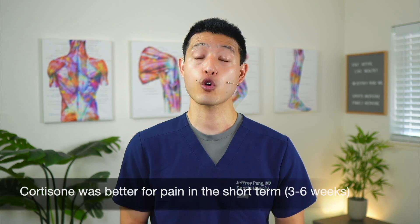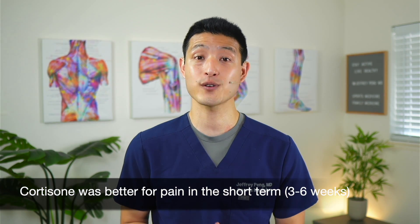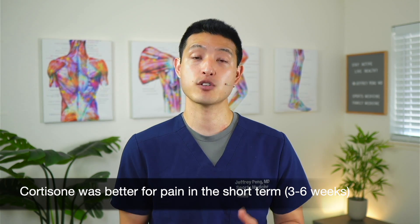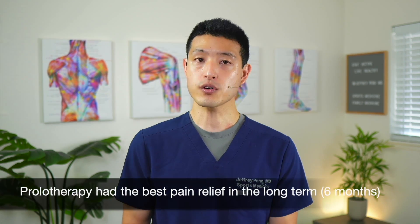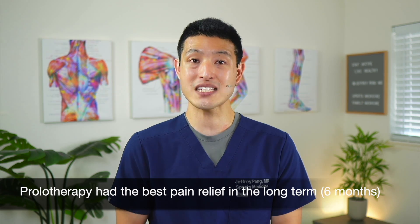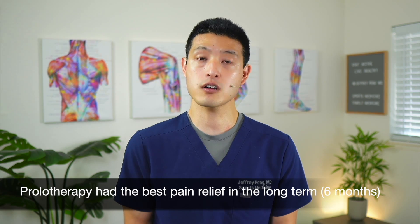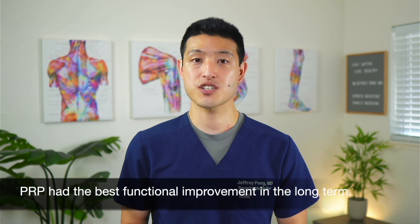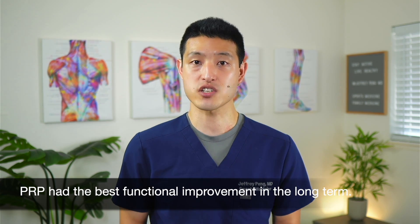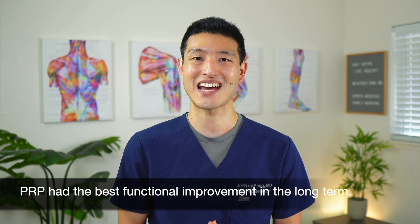The authors found that regarding pain reduction, corticosteroid injections were better in the short term, defined as 3 to 6 weeks post-injection. However, the effects of corticosteroids were short-lived. Prolotherapy actually provided the best pain relief in the long term, with the long term defined as 6 months. In terms of functional improvement, platelet-rich plasma was the best injection, with the most improvement seen at 6 months.